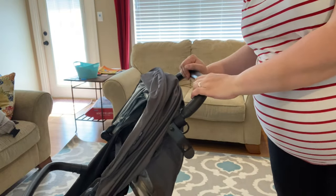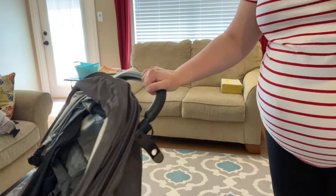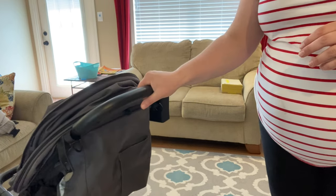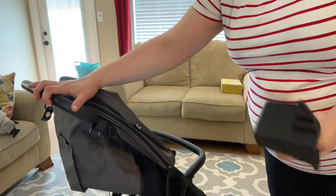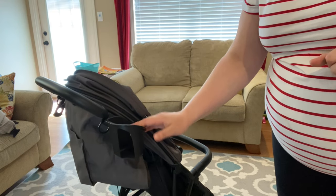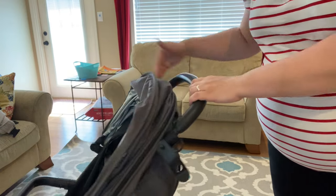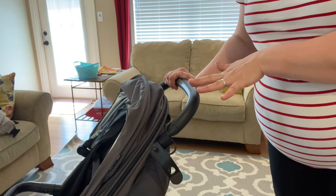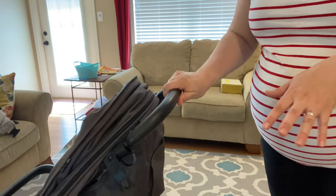First there's the handlebar. This is not an adjustable handlebar — it's stationary — but it does have a one-handed push, which was really important to me. I wanted to have my other hand free to hold a child or use my phone. There is a cup holder that comes with the stroller. It's fairly sturdy — I wouldn't put anything super tall in it because it might tip over, but I usually just stick my cell phone in there. I also use a separate console for my drinks, which I'll show you in a minute.